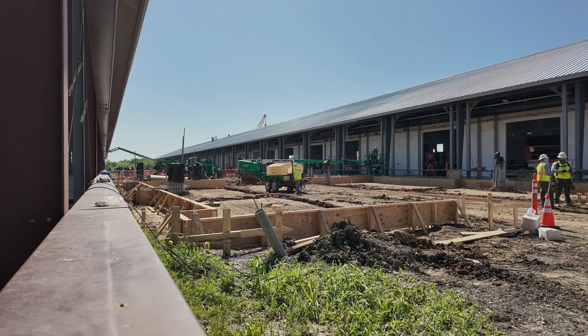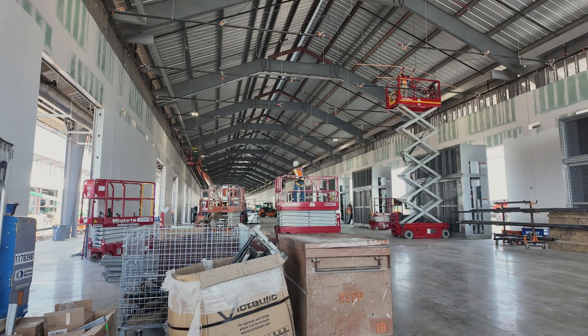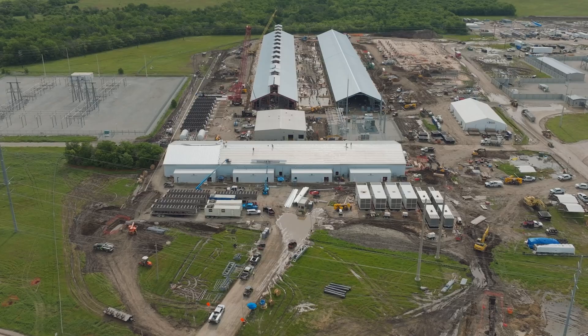Things are moving fast at Core Scientific. Follow along as we continue building the high-density infrastructure to power the next generation of compute.